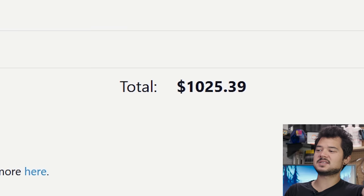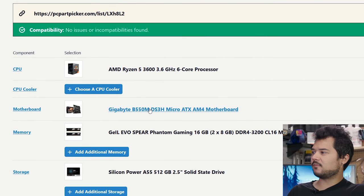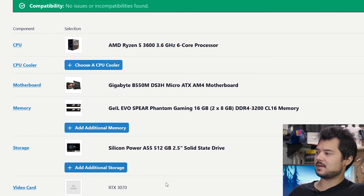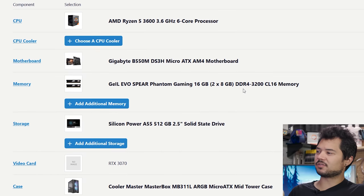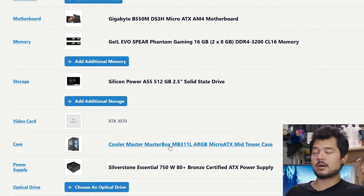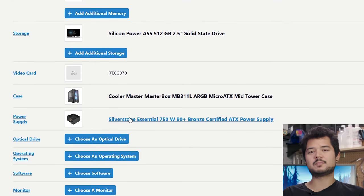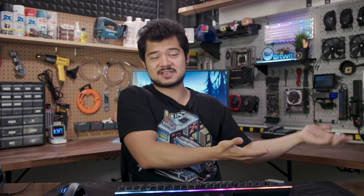That brings our total to $1,025 — still around $1,000, and I think we've met our quota just fine. Let's recap: a six-core, 12-thread Ryzen processor on the B550 AM4 platform with PCIe Gen 4 support for the RTX 3070, 16 gigs of DDR4 3200, a 500-gig SSD, a Cooler Master micro ATX mid-tower with two addressable RGB fans and a full mesh front panel, and a 750W 80+ Silverstone power supply. Bear in mind this entire system costs less than a single RTX 2080 Ti, and it includes a GPU allegedly faster than one.